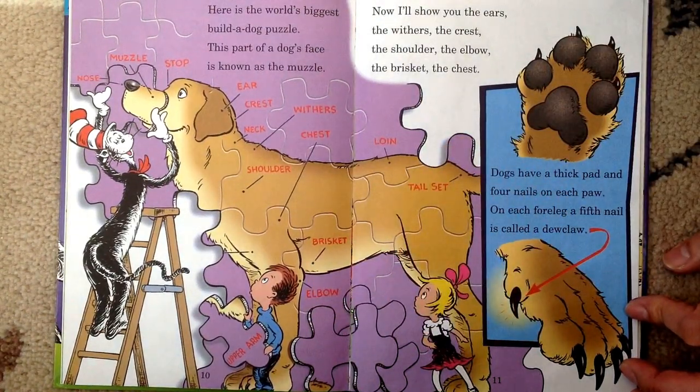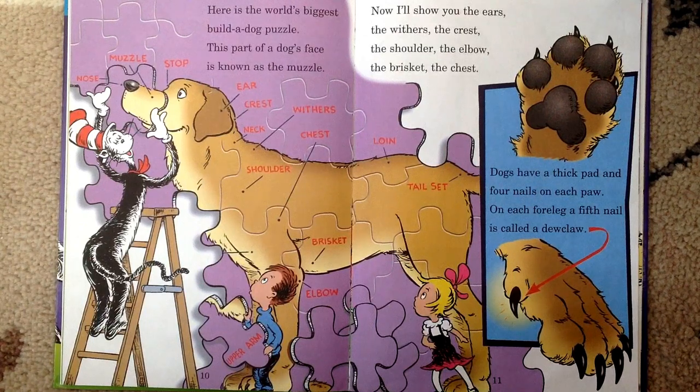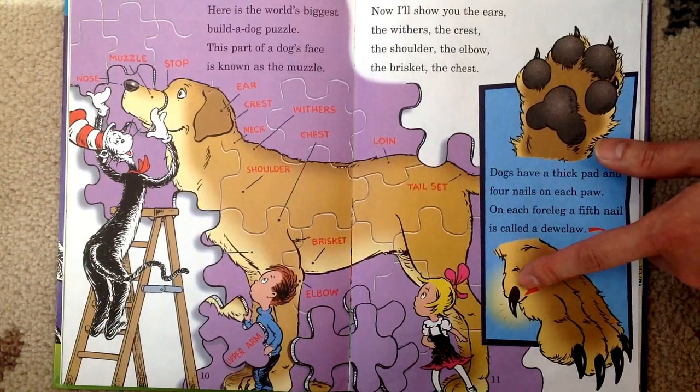Dogs have a thick pad and four nails on each paw — one, two, three, four. On each foreleg, a fifth nail is called a dewclaw. That's a dewclaw.